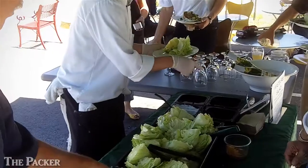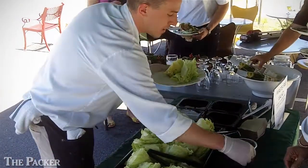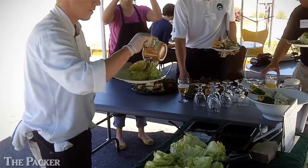This is Mike Hornick for the Packer. I'm in Santa Cruz, California at New Leaf Market — the final stop today on a field-to-fork tour looking at the effectiveness of recyclable produce packaging.